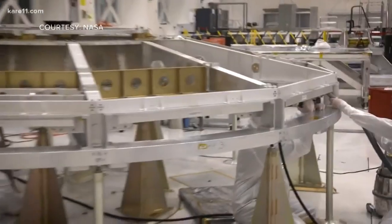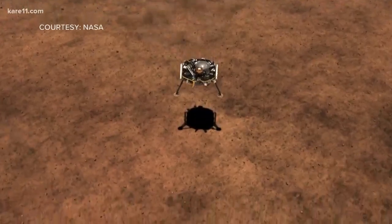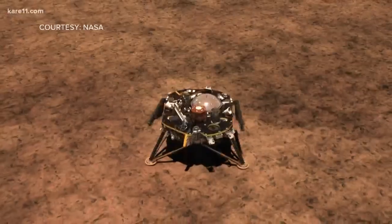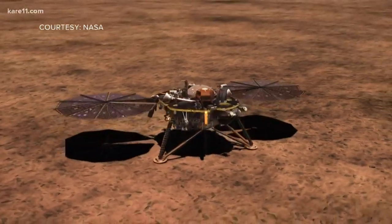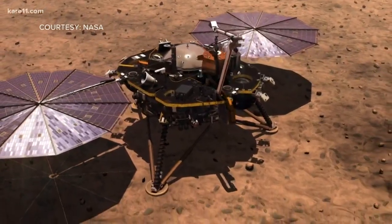The rover is still being built and will launch in the summer of 2020, but it's not the next NASA mission scheduled to touch down on the planet. The Mars InSight lander will arrive at the planet in just one week and will help teach us the history of Mars by using a seismograph, an instrument used to detect earthquakes, or in this case, Mars quakes.